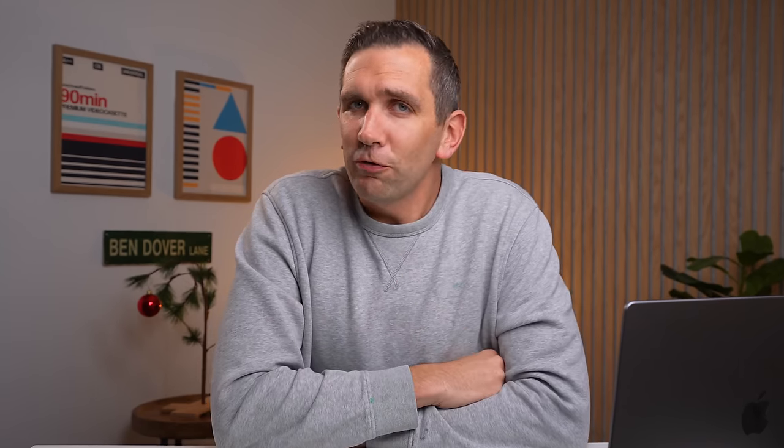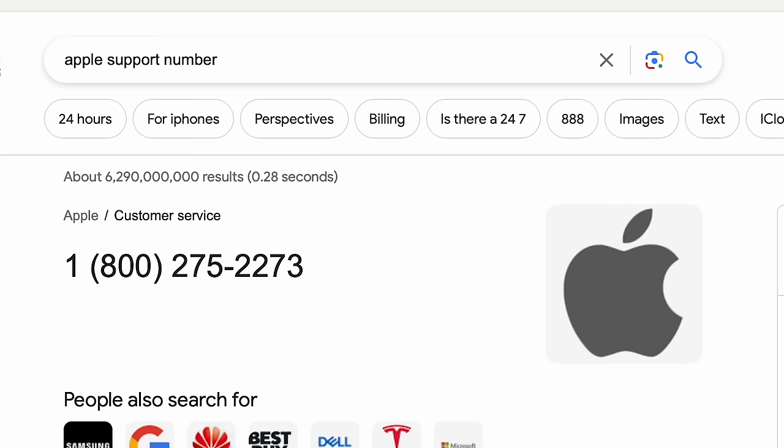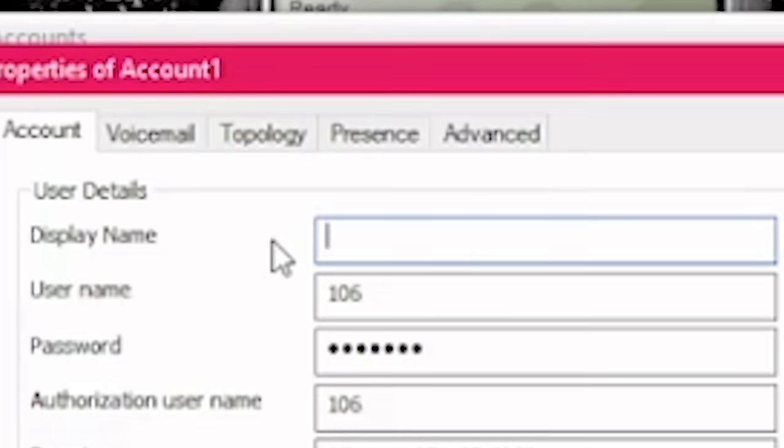First, let's find the Apple support phone number — remember this number. I then had my team members Zandro and Knight, who are the real brains behind uncovering all this, use the Apple support number as the display number and call my personal cell phone. Apple was calling. This can't be legal.